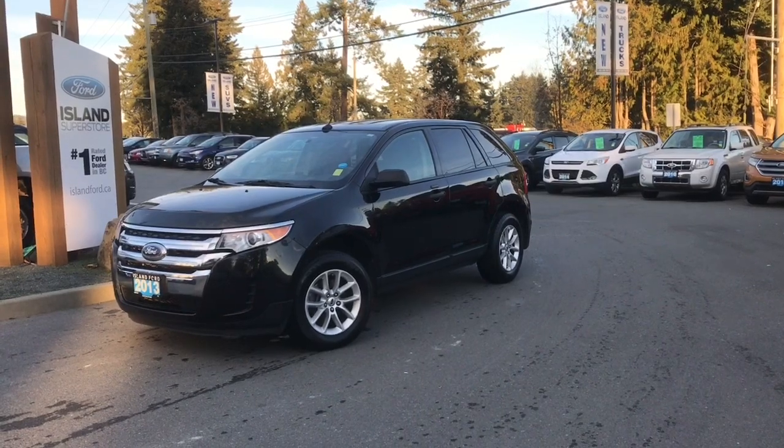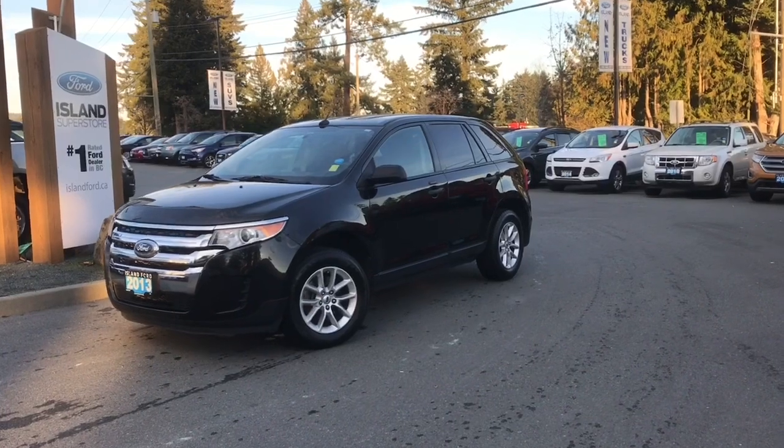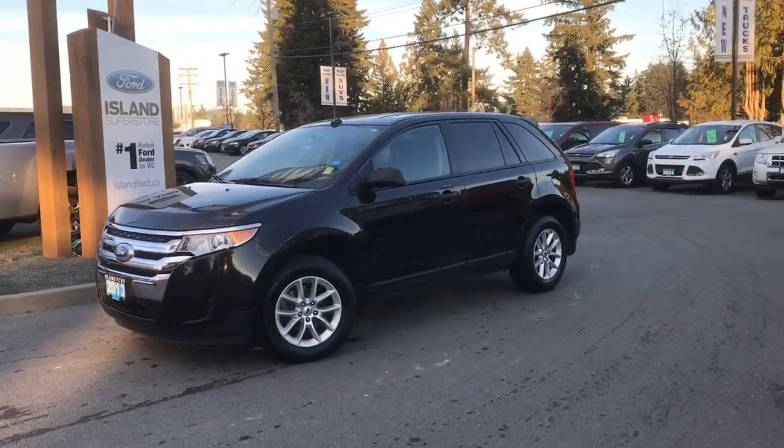Thanks for joining us today at Island Ford Superstore located on Norcross Road in Duncan BC off the TransCanada Highway. We're in the Cowichan Valley on Vancouver Island.